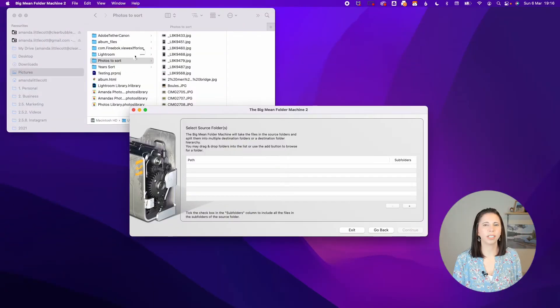How to use the Big Mean Folder Machine. Naturally, there is a whole manual telling you how to use this amazing tool, but I will give you a little flavour of how easy it is to use. First of all, select what you want it to do — whether you want it to merge or split into folders. Next, point it towards the folders that you want it to work its magic on.